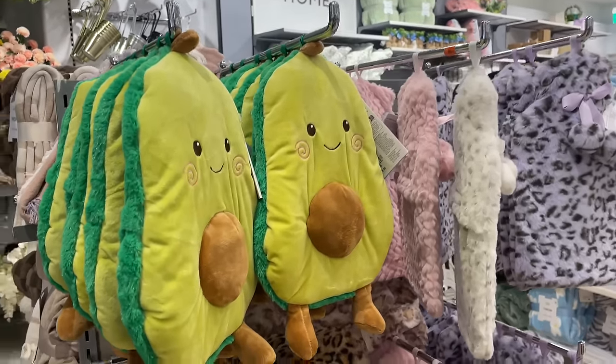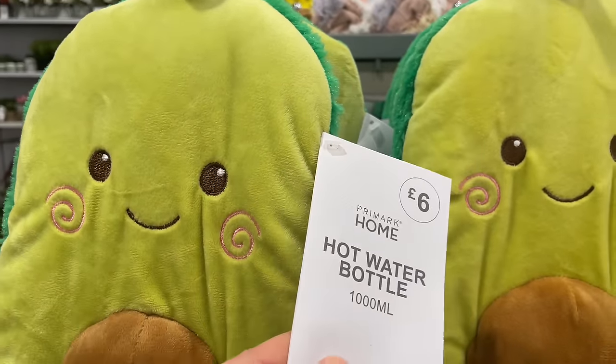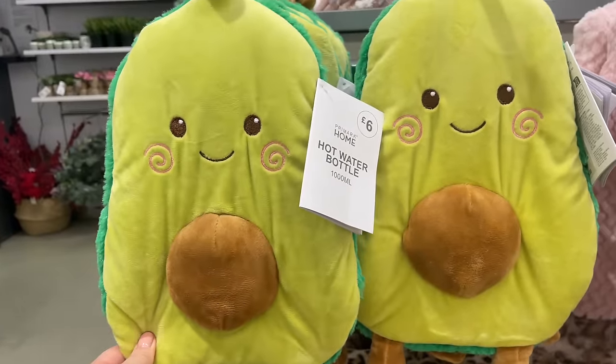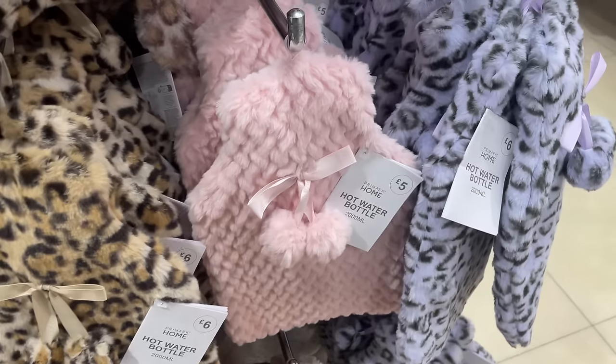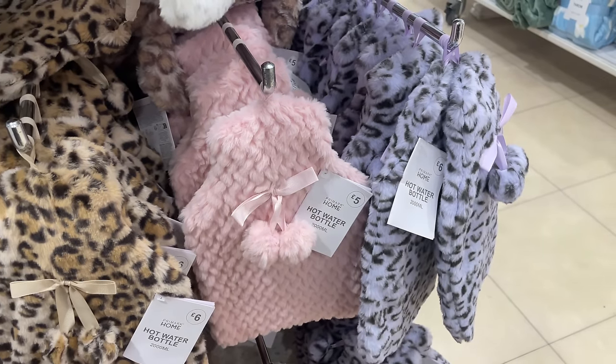Over here we've got hot water bottles — an avocado one for £6. Still very cold, so you can't have enough of these! Below we've got some animal print ones in different colors, and then the pink faux fur ones — also only £6.